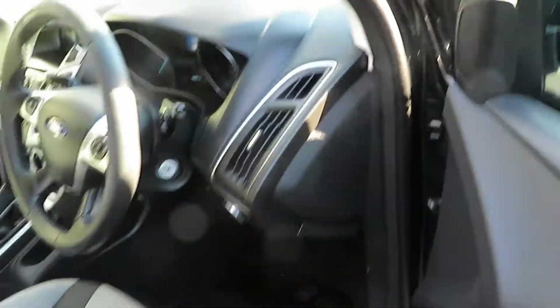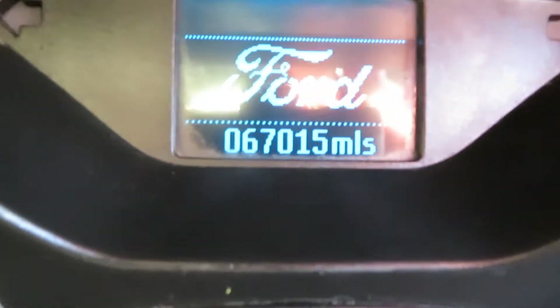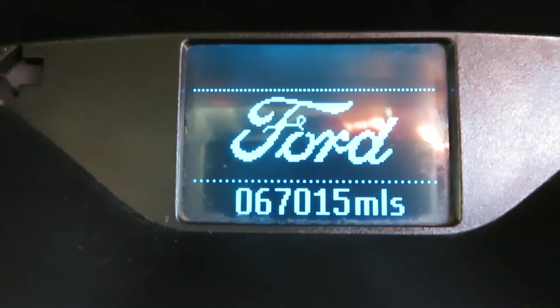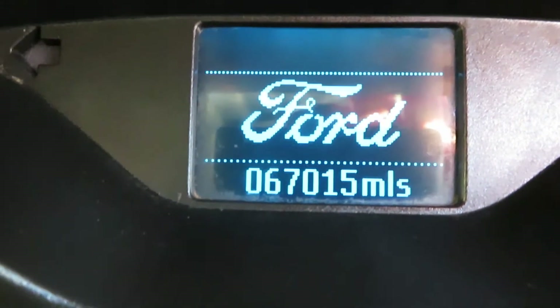Let's just check out the mileage in the interior, shall we? So, mileage: 67,015. Just over 67,000 miles. It's a two-owner car.